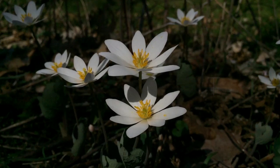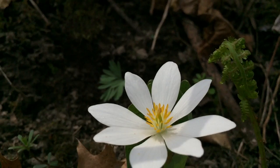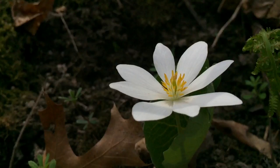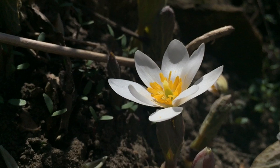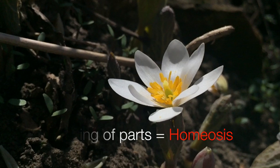Bloodroot is another of the spring ephemerals — plants that flower only briefly in the spring before the forest canopy occludes the sun. Like the pasque flower, its petals are white, better to capture the fleeting spring rays. The flower is bisexual with numerous yellow male stamens surrounding a central style. The species can self-fertilize. Four of the eight petals actually start out as stamens but change their form, morphing from stamens to petals in an unusual process called homeosis.